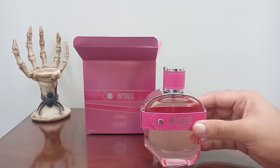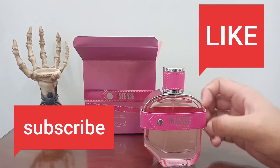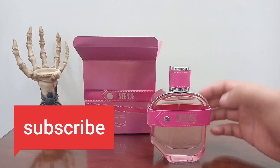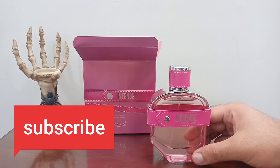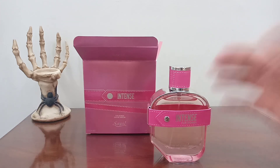We will be doing a full review soon on this perfume. If you like videos like these, hit that like and subscribe button, and let me know in the comments if you have used this perfume or any other perfumes from the Saipel brand. See you guys in another video — take care, bye bye.